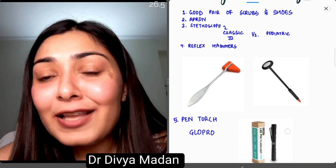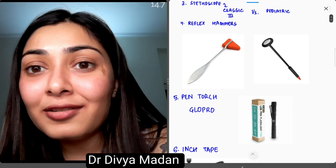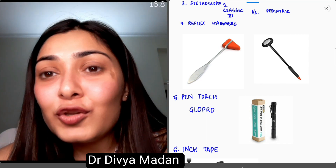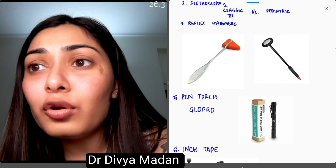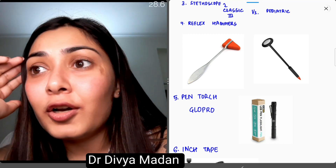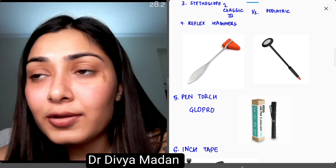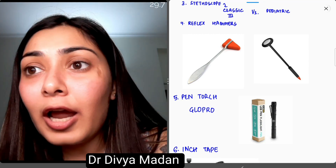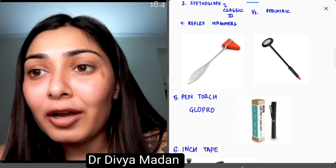Fourth is a reflex hammer. I cannot tell you how many times you will examine a child's neurological status and will need one. You can choose from a set of neurological examination hammers — most colleagues use a Queen's hammer or the Classic hammer. I personally use the Taylor hammer because the other hand can be used to elicit the plantar reflex.